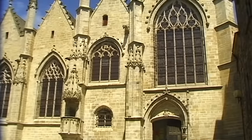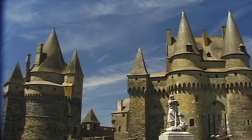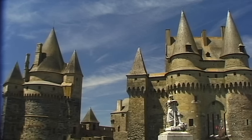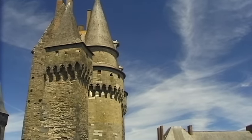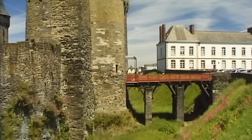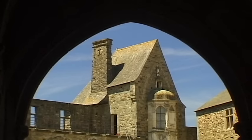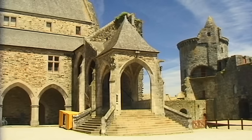The town has the same history as its fortress. With its 13 towers, the fortified Fougere castle is a unique building. Unlike the town, it is not located on a hill, but in a deep valley — a powerful example of medieval architecture.